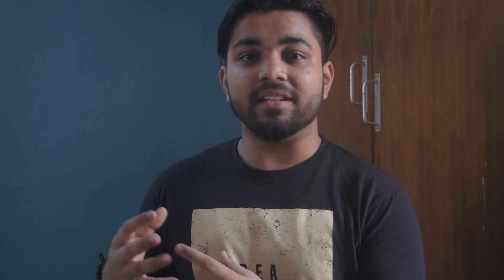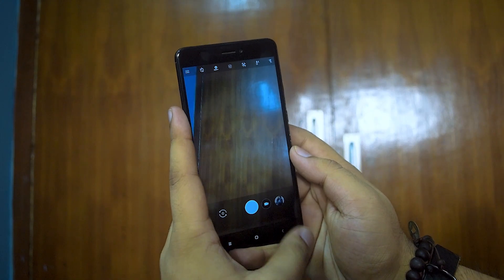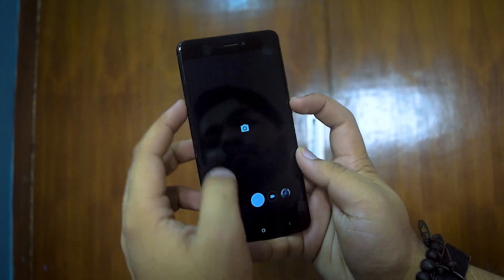The most remarkable change this ROM brings is the Google Camera app being pre-installed. The Google Camera app is known for its HDR+ and great processing, and it makes a huge difference. The difference is noticeable in every picture you take — whether front camera or rear camera — and you really understand what the sensor inside is capable of.